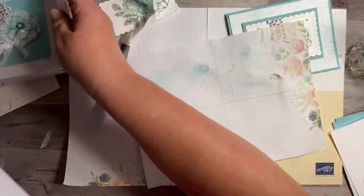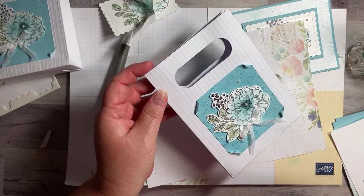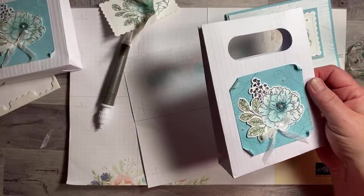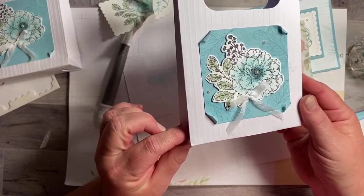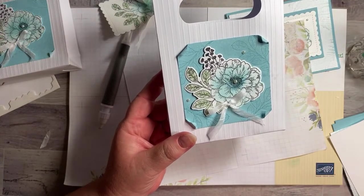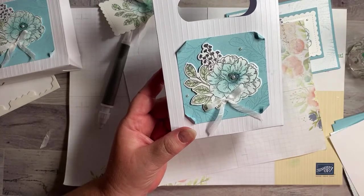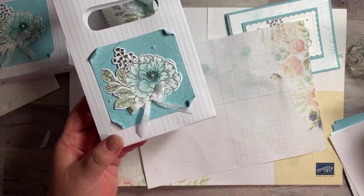Oh, I just sprayed the wrong one! There we go. You can see that sparkle on there — it's so beautiful.